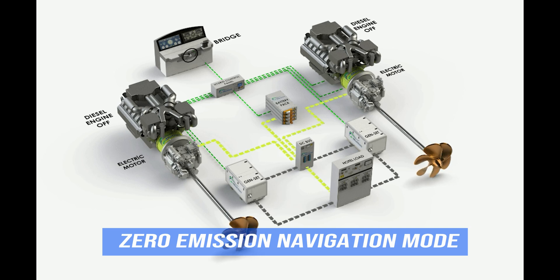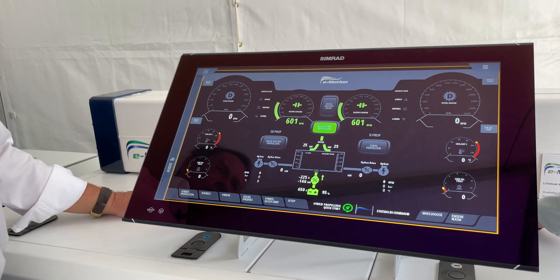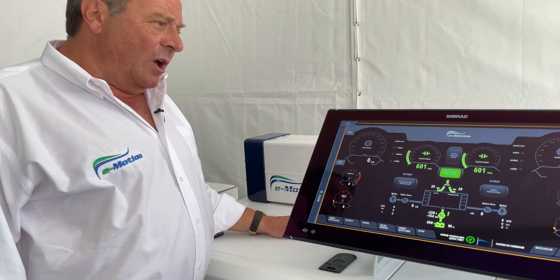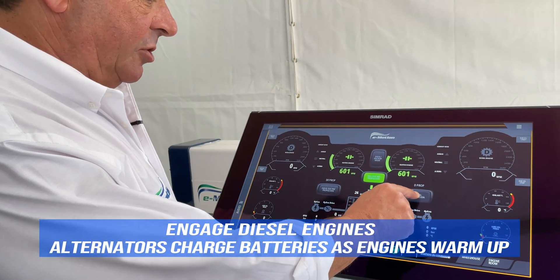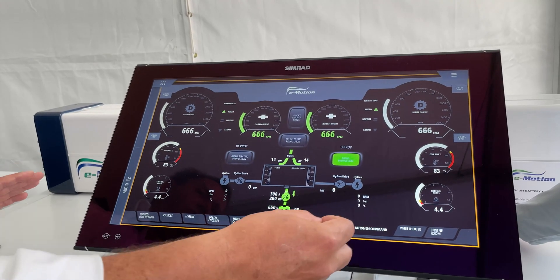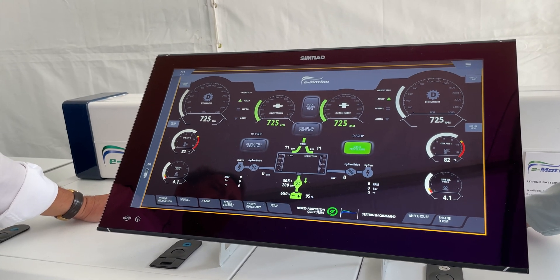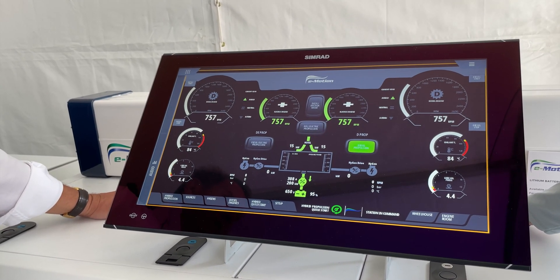The captain takes command of the control levers and is ready to go. There's time to disconnect the shore power cable, put the fenders away, put the lines away, and start maneuvering out of the bay to reach the ocean. Once at sea and wanting to do a faster navigation to the destination — for example, a fishing spot — the captain presses diesel propulsion, the diesel engine starts, the clutch closes, and the vessel continues to move at displacement speed. At this moment the diesel is still cold, so it cannot accelerate immediately.